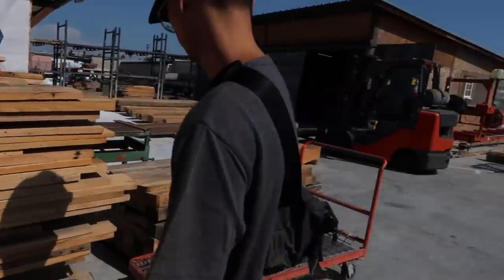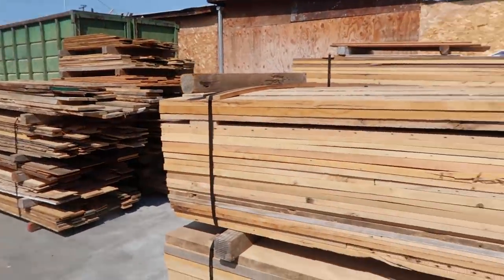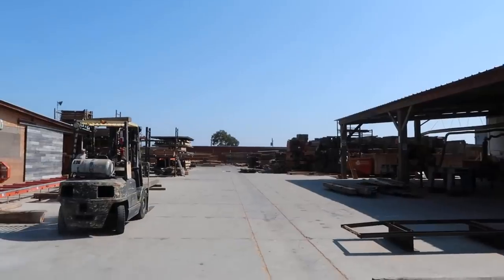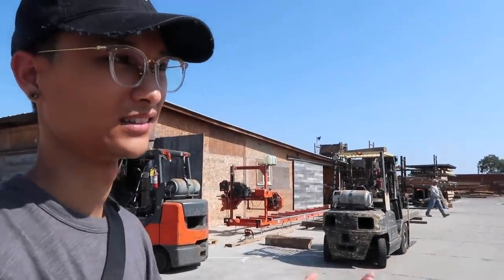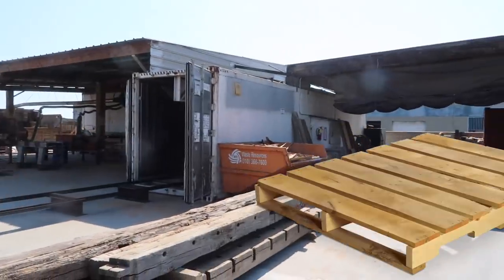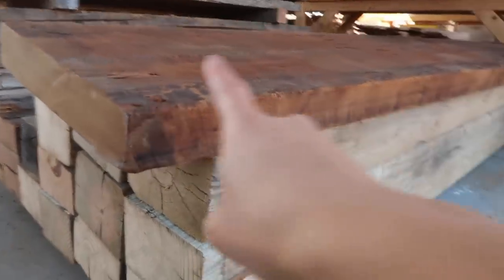It's also really dusty here though — we have like wood chips flying everywhere. I think I have something in my eye right now. So much wood here, all different types. All these wood slabs — this is really cool.